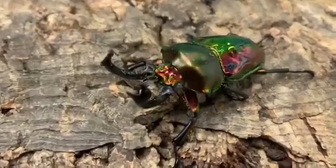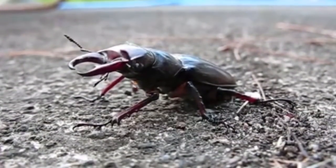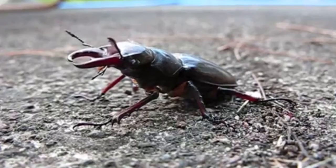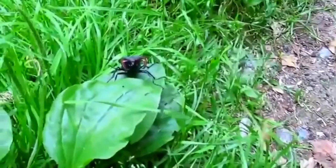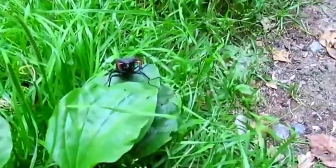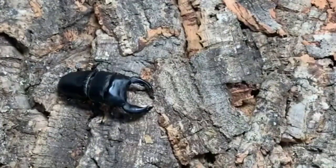Males, with their cumbersome mandibles, aren't known to be able to bite through wood. They will, however, posture as if their mandibles have some power. When faced with a predator, a stag beetle will raise its mandibles to appear larger. This might seem quite intimidating, but stag beetles are generally considered to have a harmless bite.